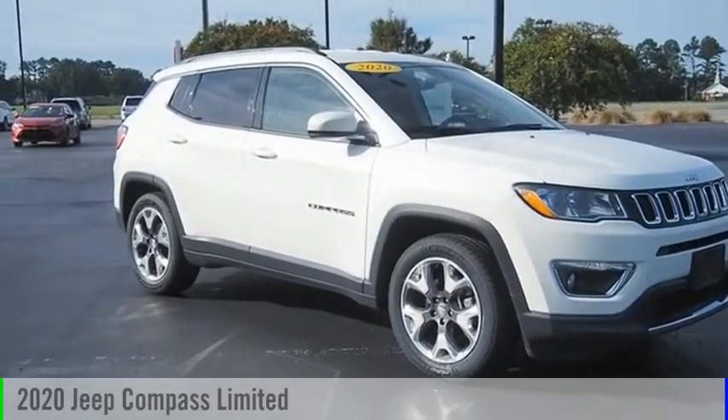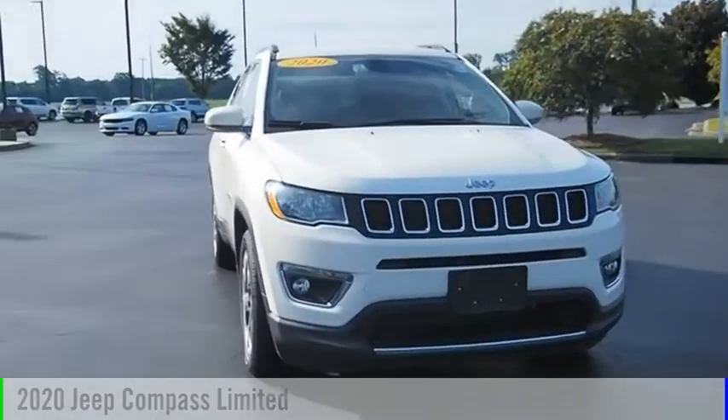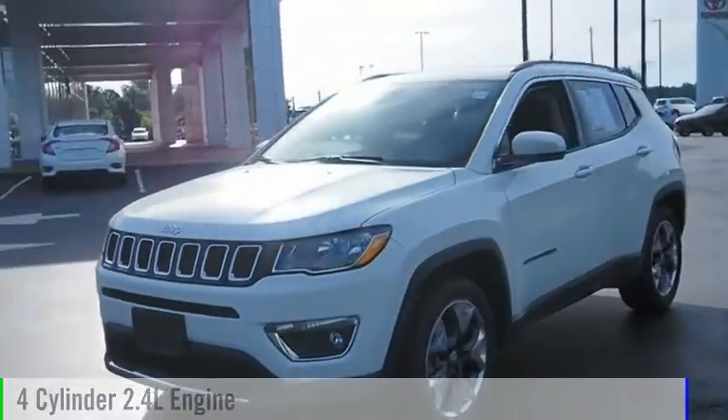Looking for the right vehicle? Check out the 2020 Compass. This vehicle is powered by a front-wheel drive, four-cylinder, 2.4-liter engine.